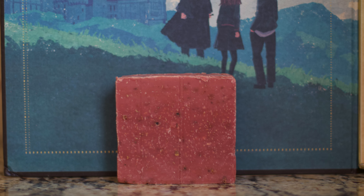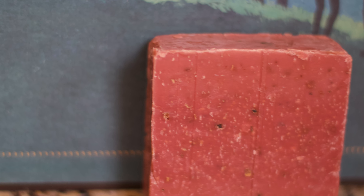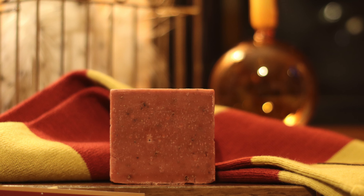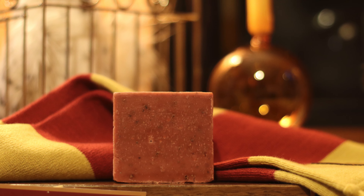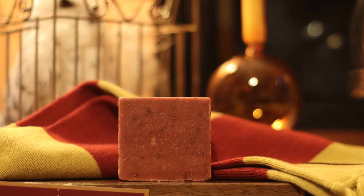Does Hogwarts even have showers, or are they all just bathing with Moaning Myrtle? Regardless, this is a bar with a nice grit to it. I would say it is more of a medium grit than a heavy grit. Much of the grit that is there is bigger chunks, and they aren't overly rough, but add a good amount of exfoliation. It's an above average Squatch clean, as is much of the Harry Potter collection. Overall I found this to be a very fresh bar to use — hydrating, refreshing, and it left me feeling ready to go slay a Hungarian Horntail.